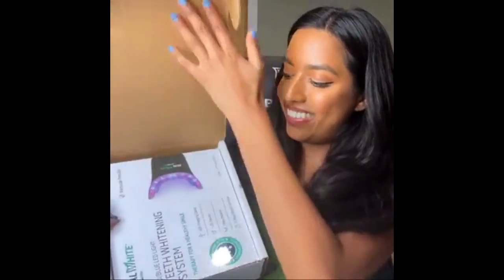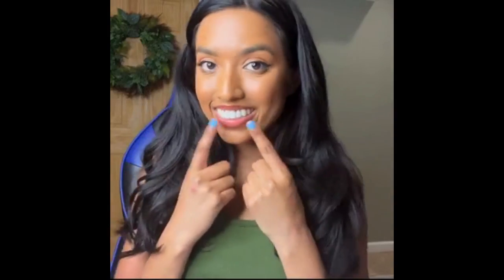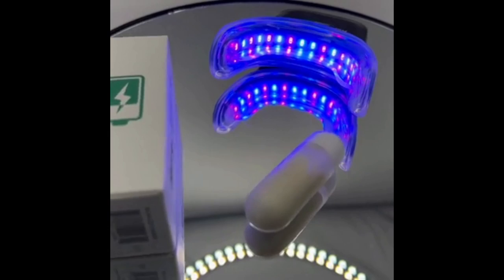This is the Primalife Organics Real White Natural Teeth Whitener, and I'm so excited to be giving this product a try. It's easy to use and has three modes: blue to whiten, red to improve gums, and dual to do both. This product can whiten your teeth up to six shades in less than 16 minutes.